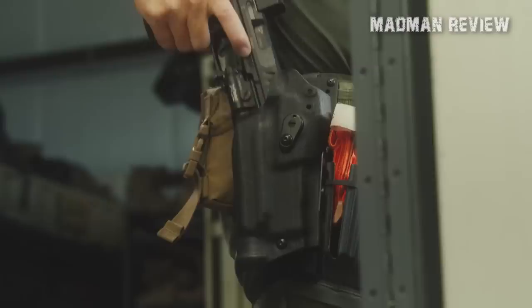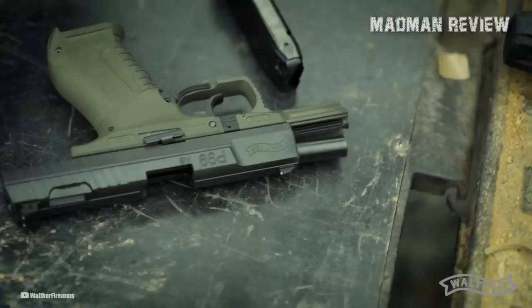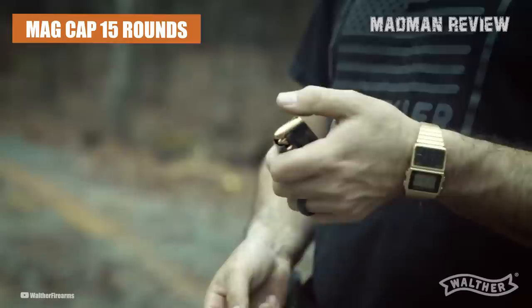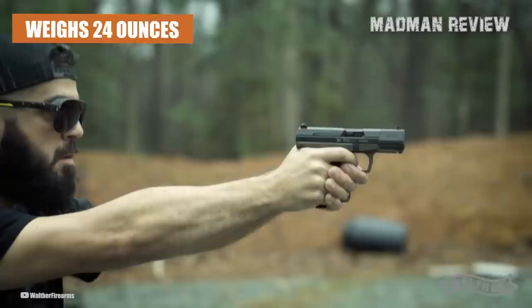In recognition of the P99's legacy, Walther did a limited run called the Final Edition. This special edition P99AS is chambered in 9mm and features a classic OD green frame with special Final Edition engraving on the slide. It comes in a durable weatherproof case with a commemorative coin. Specifications include a 4-inch barrel, double-action trigger pull of 9 pounds, single-action pull of 4.5 pounds, 15-round magazine capacity, overall length of 7.1 inches, height of 5.3 inches, width of 1.3 inches, and a weight of 24 ounces empty. It comes with two magazines and steel front and rear sights.